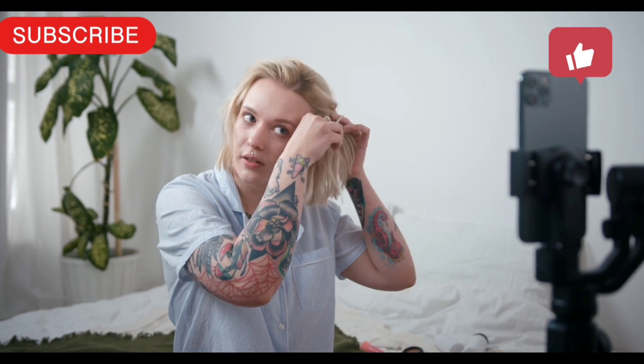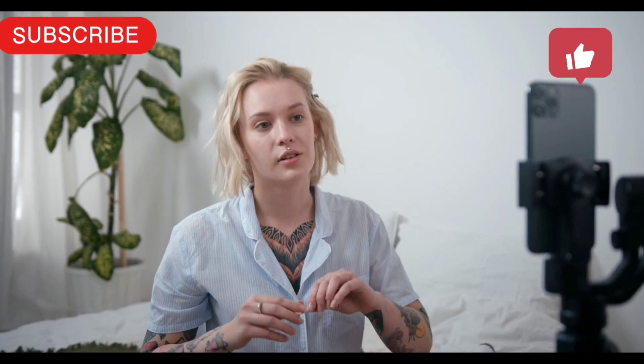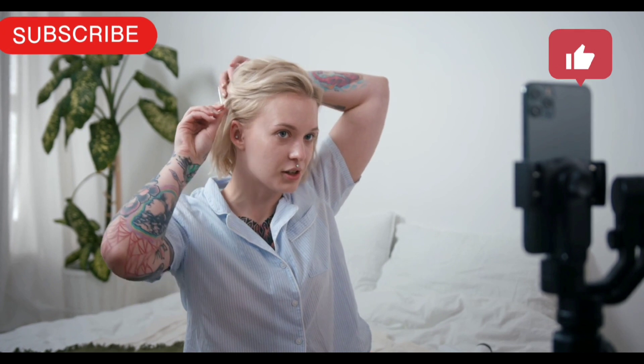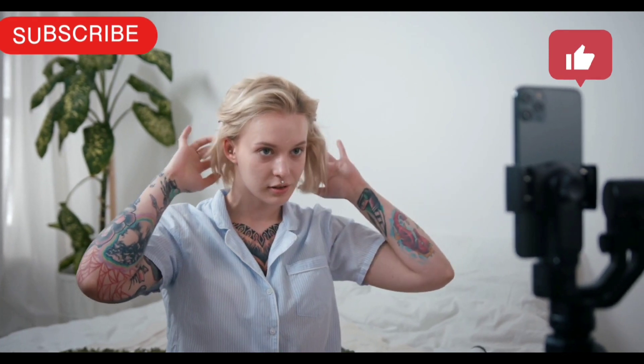Professional Pet Sitter Job Description Template. Do you love animals? You may be perfect for our current pet sitter job opening. We are looking for someone who wants to help owners provide the highest level of care for their pets when they can't do it themselves.